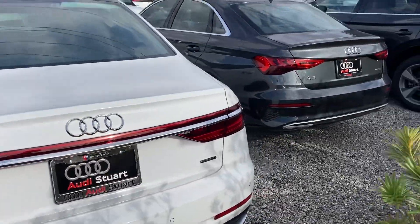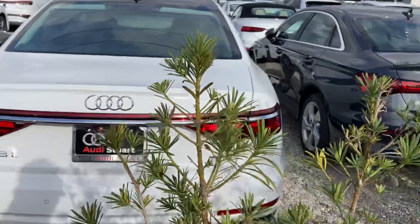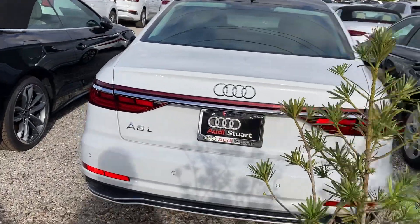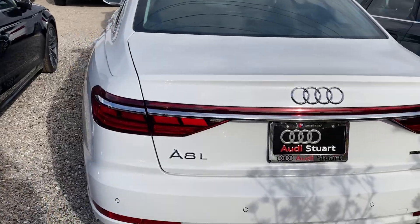Thank you everybody for joining me today. I'm showing the 2024 Audi A8. This is the only trim for 2024 that's new. The S-Line package is also standard as well.